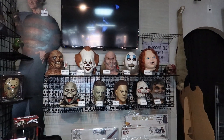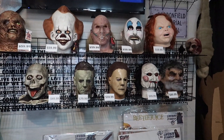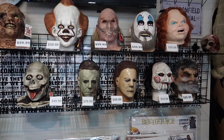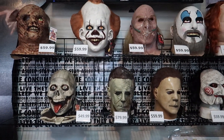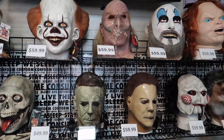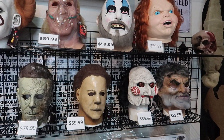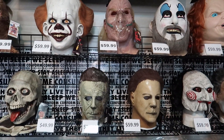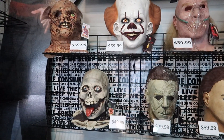I absolutely love Trick or Treat Studios masks and he has a good selection here. He gets them in all the time, sells them, and tries to restock with different ones. Prices may vary by the time you get here, but you're only paying what you'd normally pay online — he's not trying to make a quick buck. These are comparable prices to what you'd find anywhere else or from the retailer themselves.